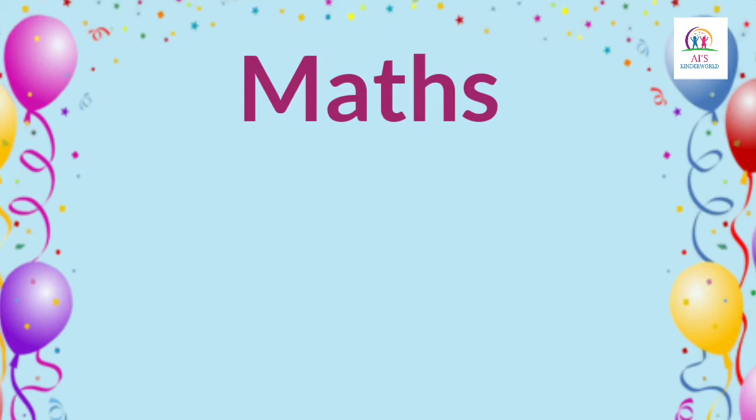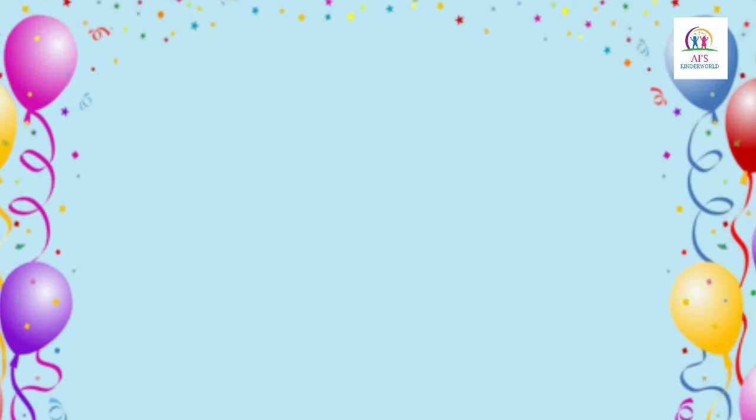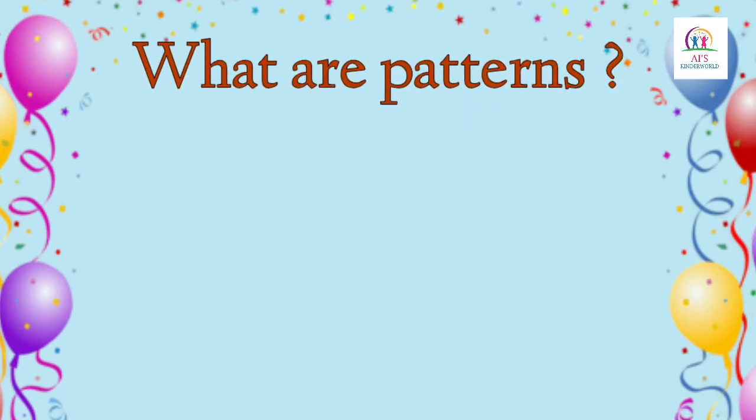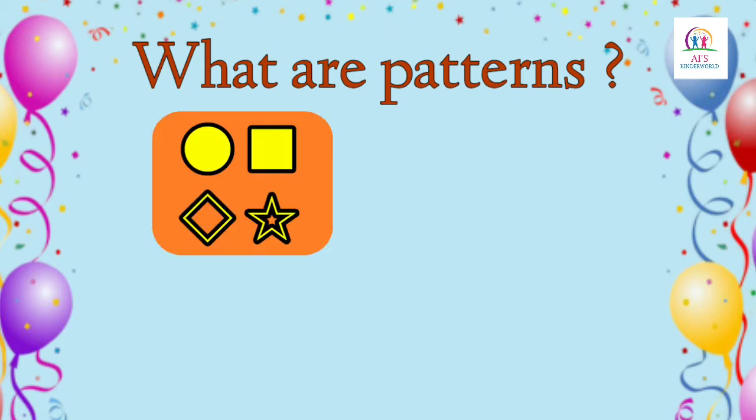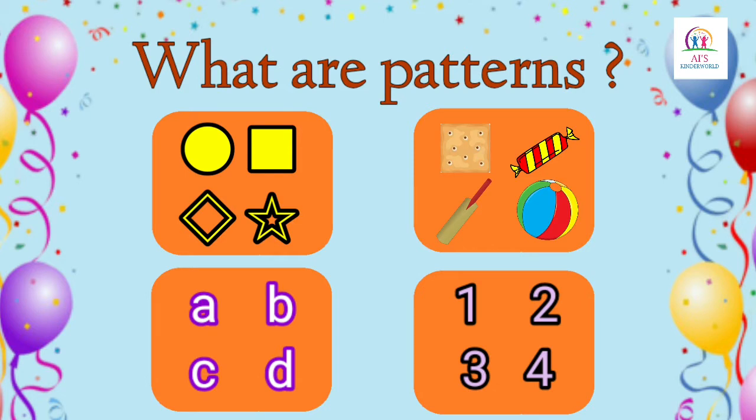Hello children, today in maths we will learn about patterns. Before we start, let's see what are patterns. Patterns are repeated shapes, objects, alphabets, numbers, etc., which are arranged in order and are repeated in sequence over and over again.